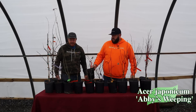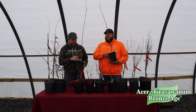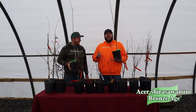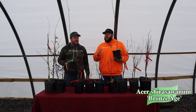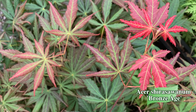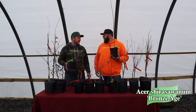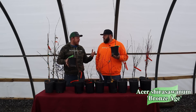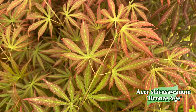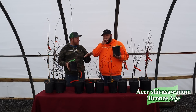Next we've got Acer shirasawanum 'Bronze Age,' a fan favorite not only amongst our customers and employees — Talon Buckholt's wife said this might be one of her favorites ever. I love Bronze Age; I think it's one of the quintessential pairings with something like Moonrise. It's a darker bronzing color with bright red new growth over it, which contrasts really well with chartreuse selections. In springtime it gives you a nice bronze color over a greener bark — really unusual and different — with more of that full-moon leaf shape, though a little more divided.